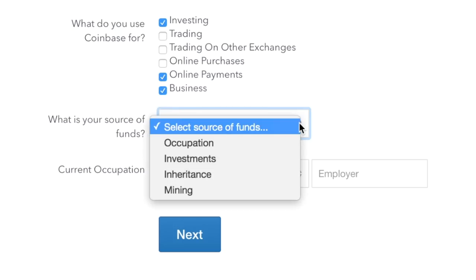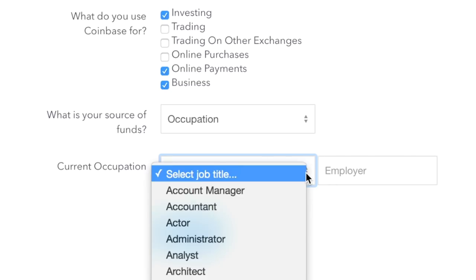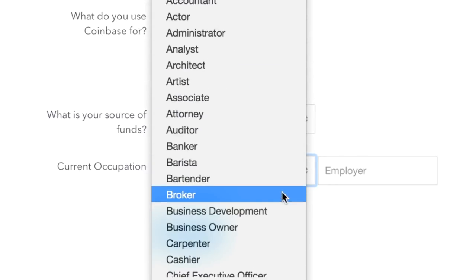Then it asked for my source of funds, which I found strange at first. My options were occupation, investments, inheritance, and mining, so I chose occupation. Then it asked me to select from a drop-down menu what my current job is, and I was pleased to see they had 'business owner' as an option because a lot of times they don't. I clicked that and added the name of my business as my employer.